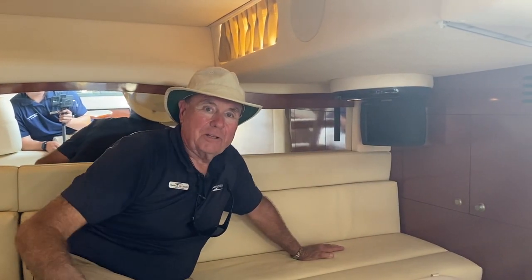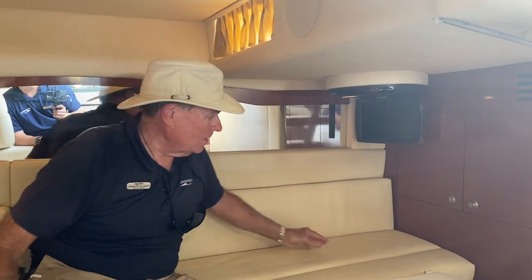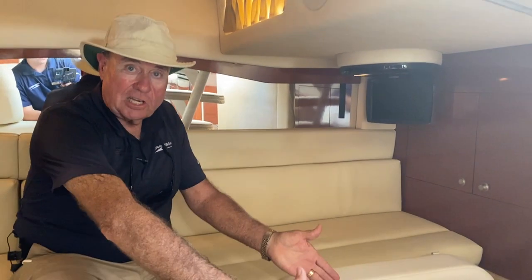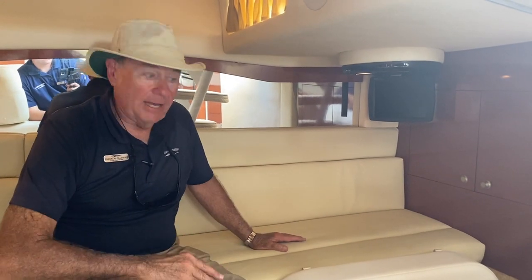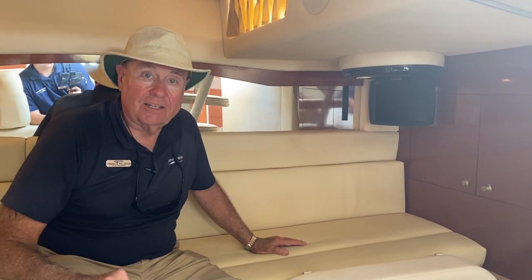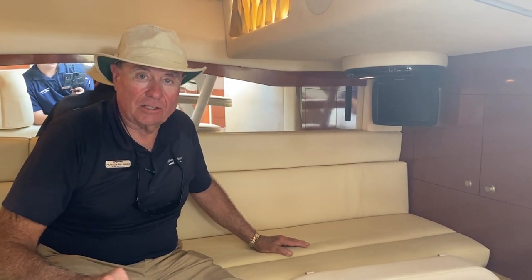Great TV there that the kids can plug video games into. This cushion also slides forward to make a bunk area so that you can have a great space back here for kids or for another couple to spend the weekend on the boat with you.